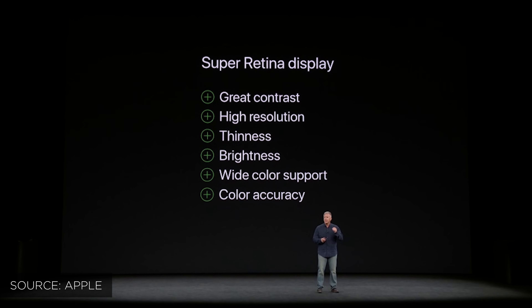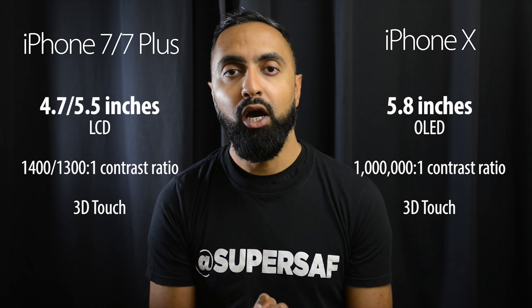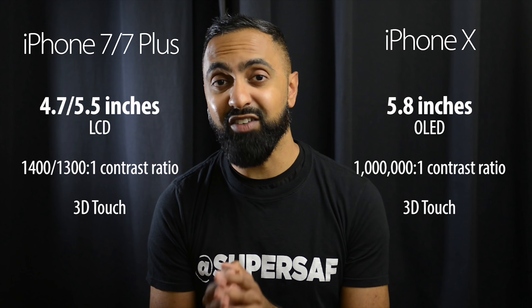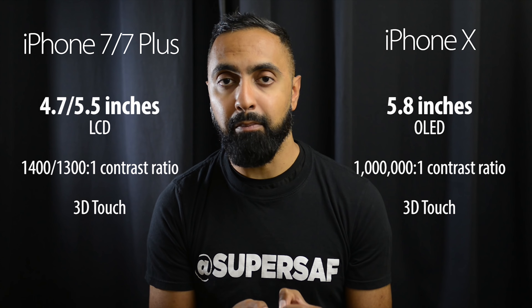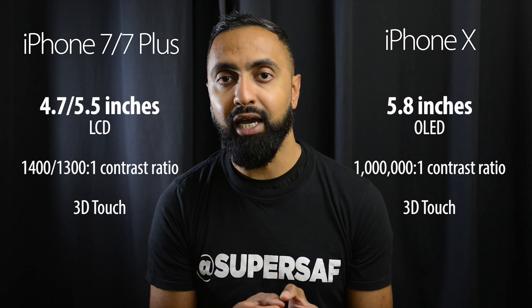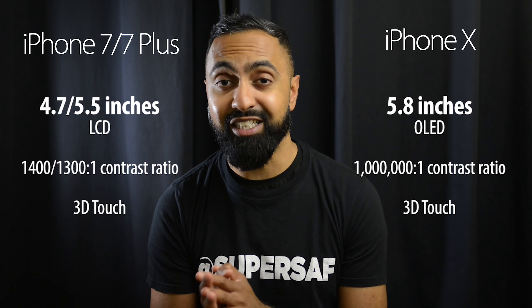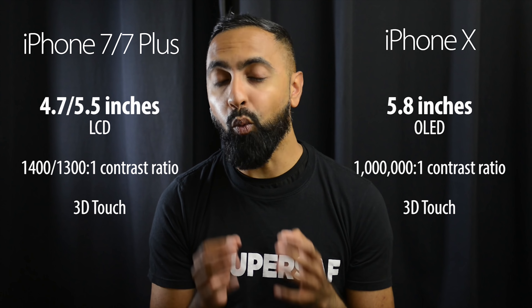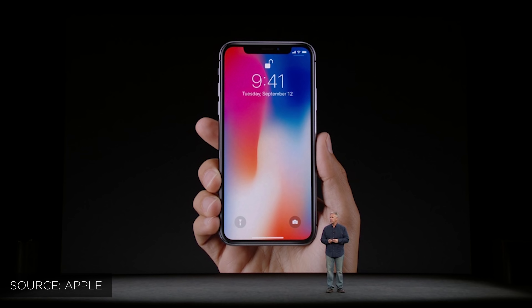It's not only the smaller bezels which make the iPhone X display more appealing — it is also the technology. We finally have OLED technology on the iPhone X. On the iPhone 7 and 7 Plus we have LCD technology. What this means is you're going to get much better colors as well as deeper blacks on the iPhone X. Looking at the contrast ratio, we've got around 1,300 to 1,400 to 1 on the 7 and 7 Plus, versus 1,000,000 to 1 on the iPhone X, which shows just how much better the display is.